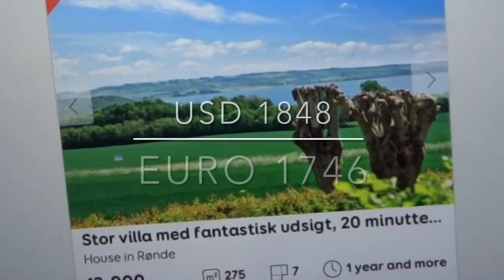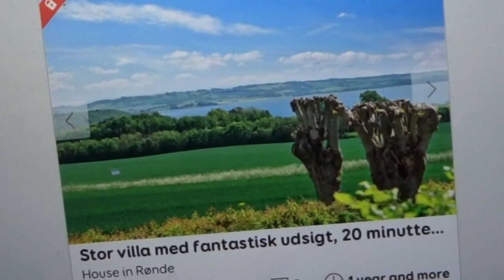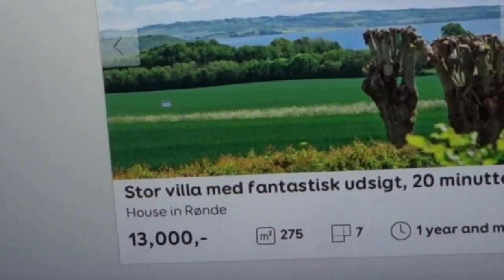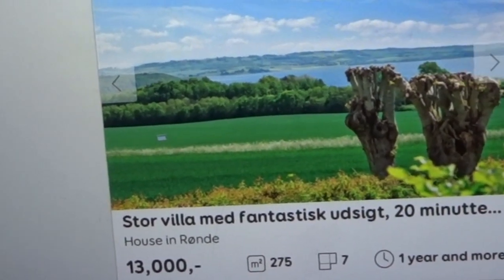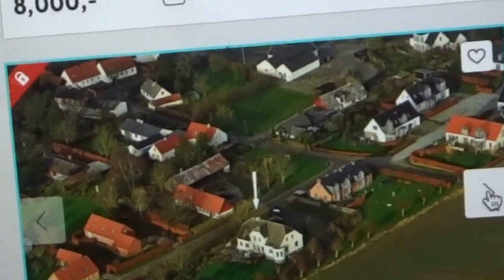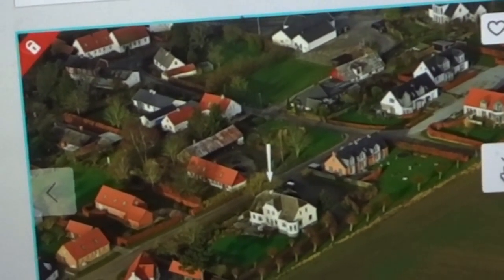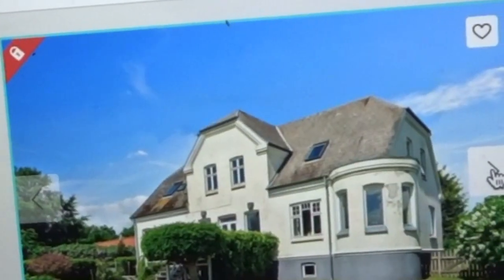That was a overview of apartments and houses you can rent in Copenhagen, the big capital city of Denmark. But you can choose other places too — the next one is Aarhus, the second biggest city in Denmark. Here in Aarhus, there's a house that's 275 square meters, seven rooms, and you can have it for only 13,000. You have views out to the water here — it looks great.